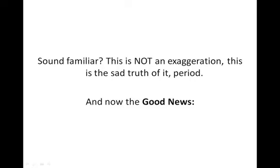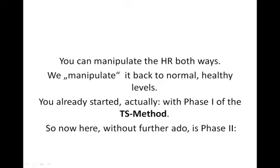Sound familiar? This is not an exaggeration — this is the sad truth of it. And now, the good news. You can manipulate the HR, the hormonal response, both ways. We manipulate it back to normal, healthy levels. You already started, actually, with Phase 1 of the TS Method. So now, without further ado, here is Phase 2.